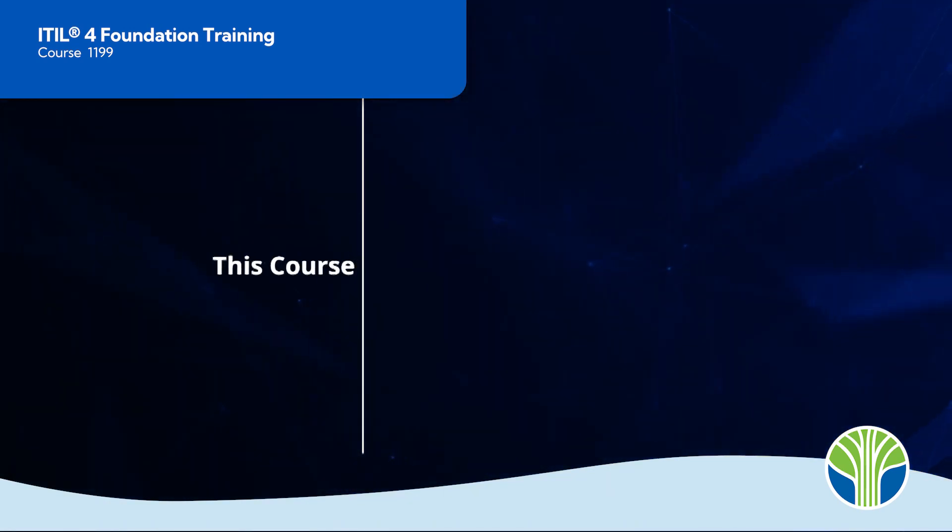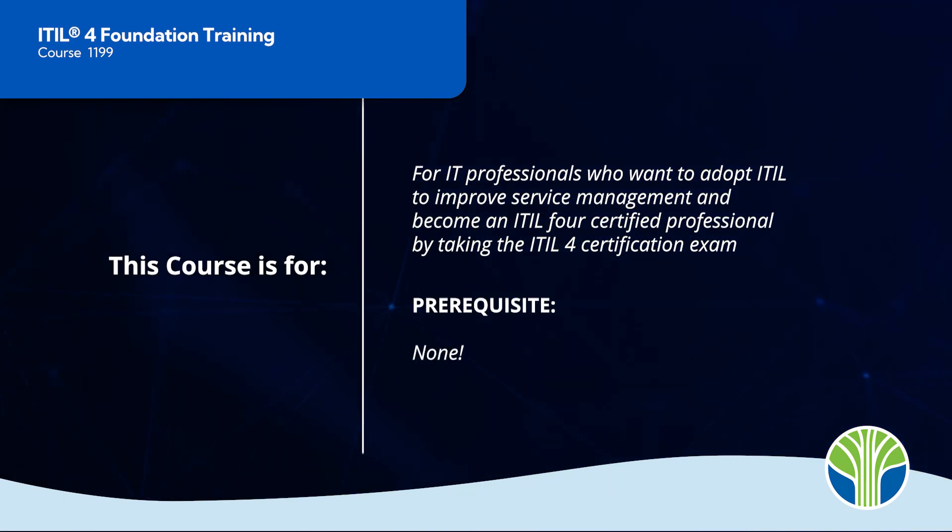This course is offered in person and online and is designed for IT professionals who want to adopt ITIL to improve service management and become an ITIL-4 certified professional by taking the ITIL-4 certification exam. There are no prerequisites to take this course.